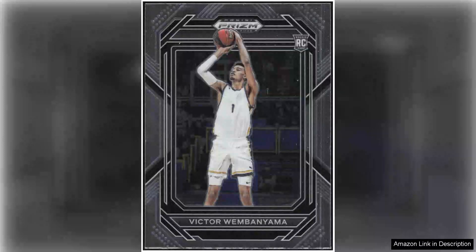The 2023-24 Panini Prism Draft Picks two rookie card featuring Victor Wembanyama is a standout addition for any basketball collector, especially for fans of the NBA and those who appreciate the immense potential of rising stars.